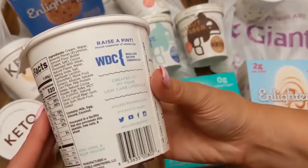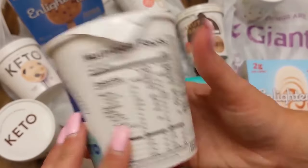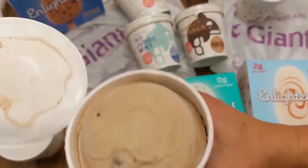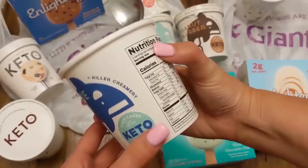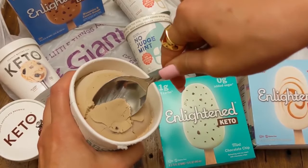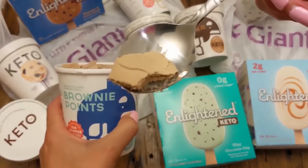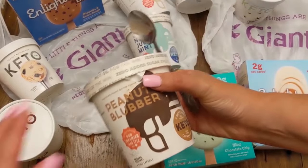Next we have ranking number nine, Brownie Points. I love the good old scoop of these. The serving size is two thirds of a cup. If you are a chocolate lover — which is one of the reasons why it got a lower ranking, I'm not a huge chocolate fan — my little boy who is a chocolate lover loved this. Highly recommend. The consistency and texture of it was amazing.